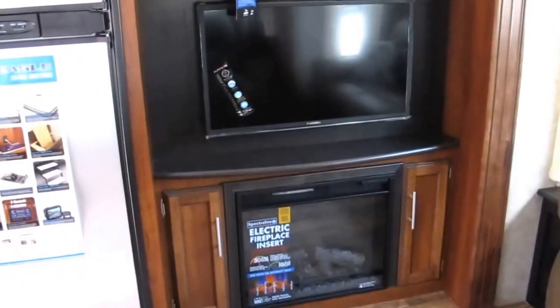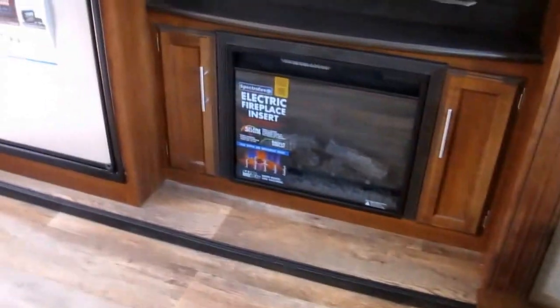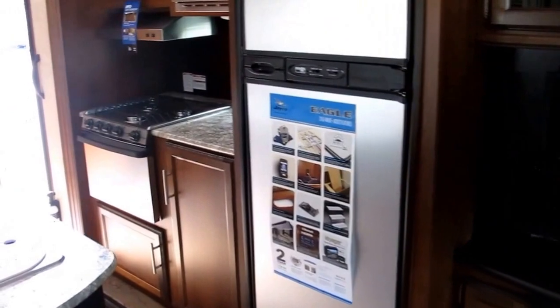The entertainment center covers CD, DVD, MP3 — all the letters of the alphabet are covered in this one. And the electric fireplace — why use your propane up? It's expensive. Use the campground's electricity; you're paying for it.